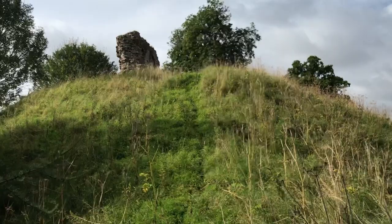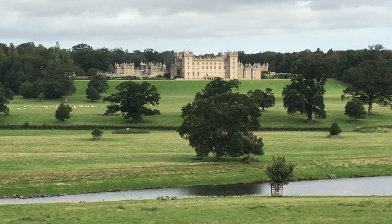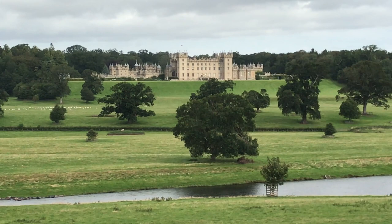That's Fleurs Castle over the other side of the River Tweed, to the north of Roxburgh. It's the home of the Duke of Buccleugh, and it's magnificent. I believe it's the biggest inhabited house in Scotland, or continually inhabited. It's certainly impressive.